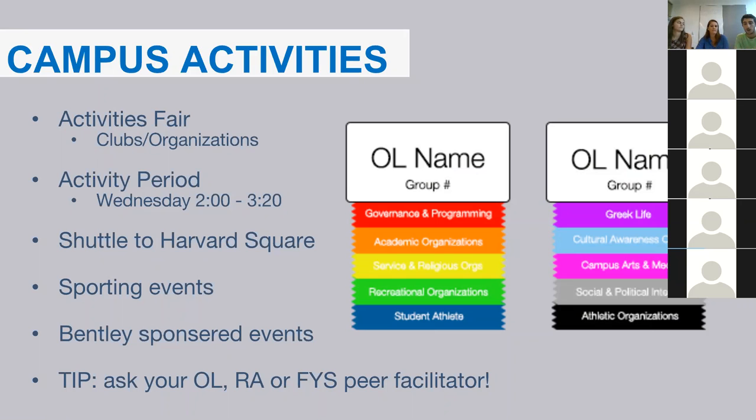At orientation, all of our orientation leaders will have name tags with ribbons that designate which kinds of clubs they're in. For example, a red and orange ribbon means they're involved in governing, programming clubs, and academic organizations. Personally, I'm involved in Greek life and club golf. I'm a member of the Bentley Varsity Softball team, the Student Alumni Leadership Council, the Bentley Chamber Orchestra, service learning, and the Fire Steps Corps.